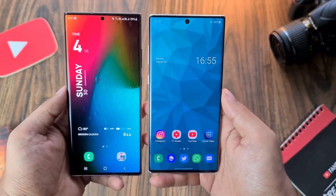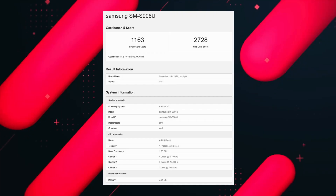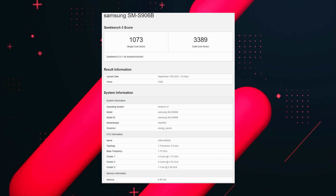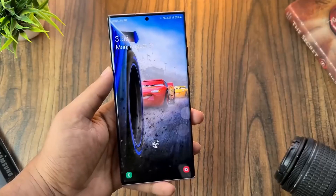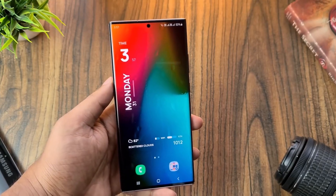Talking about the Geekbench scores, the Snapdragon 898 got 1163 in single-core and 2728 in multi-core. The Exynos 2200 got 1073 in single-core and 3389 in multi-core performance. Do note that these are early units without final software, so performance might change after launch.